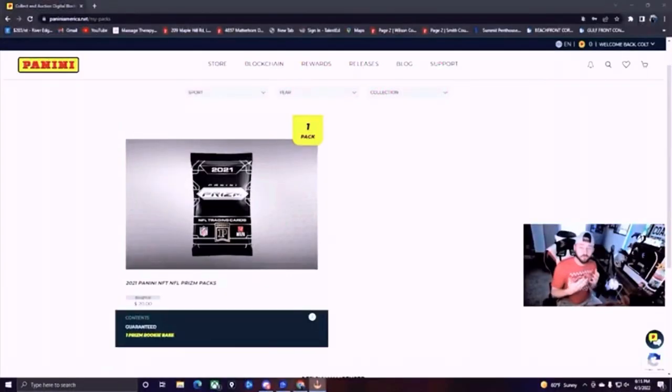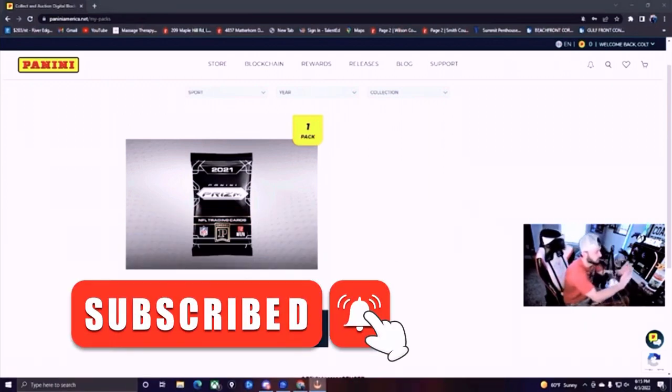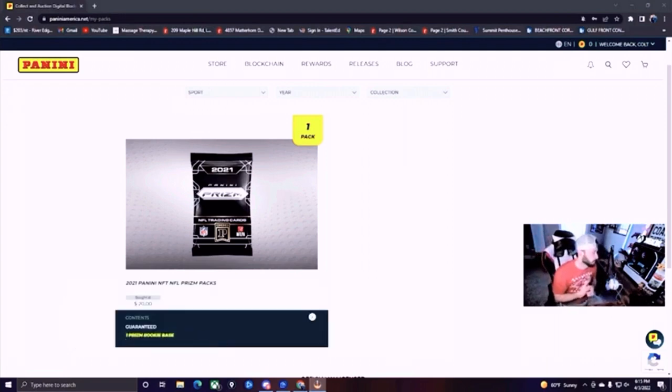Let's go! We are getting ready to open our first ever Panini NFT trading card pack of the NFL. Going to be interesting to see what we get. This is something that I'm getting into new. As a kid I used to buy trading cards, so NFT trading cards — let's go ahead and get into this.